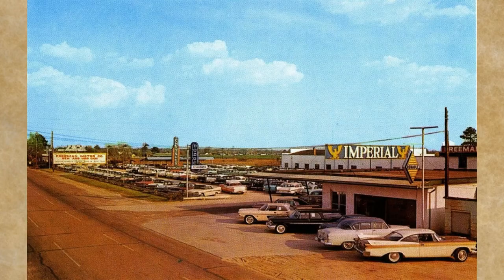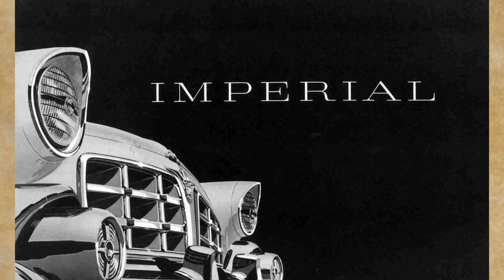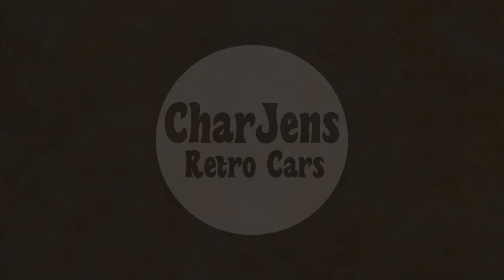Today we're headed to the Imperial dealership to grab some brochures and take a brief look at the new 1956 Imperial luxury cars. If this is something you're interested in, then come along for the ride and let's kick the tires together. Hi, we're Charge In's Retro Cars. Welcome to our channel. Sit back with us and take a stroll down memory lane.